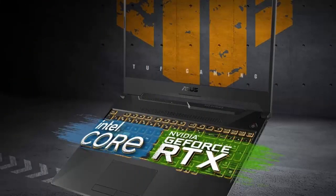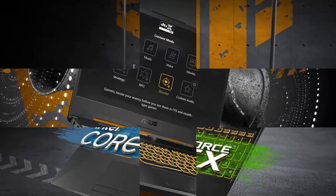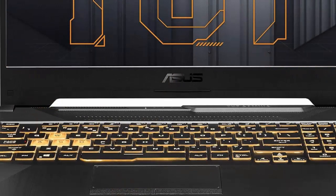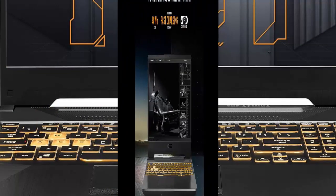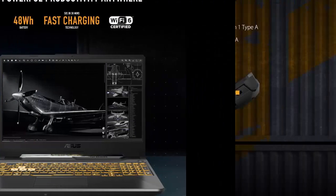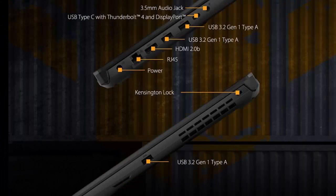Ready for Anything. Use your gaming laptop to stream and multitask with ease thanks to an Intel Core i5-11400H with 12MB cache, up to 4.5GHz, 6 cores, and 8GB of blisteringly fast 3200MHz DDR4 RAM on Windows 11.